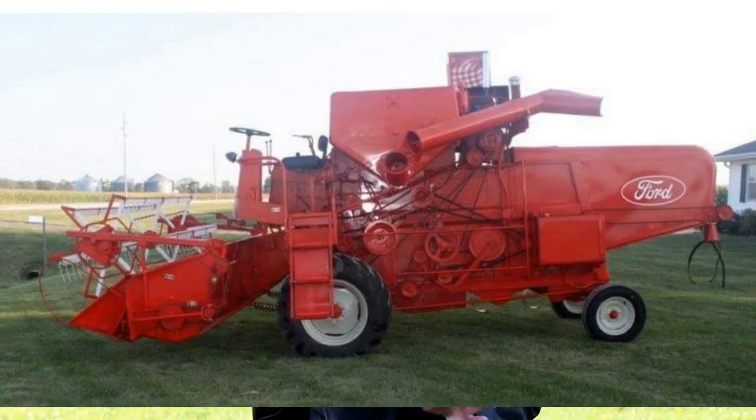This Ford Self-Propelled Combine is actually really unique. The Ford Combine and the Oliver Combine are the exact same with the exception of the paint color and the engine. The Ford Combines were painted red and they had the 223 six cylinder engine. These Combines were made in Battle Creek, Michigan. They're pretty rare, especially to find one in such nice restored condition as this one is.